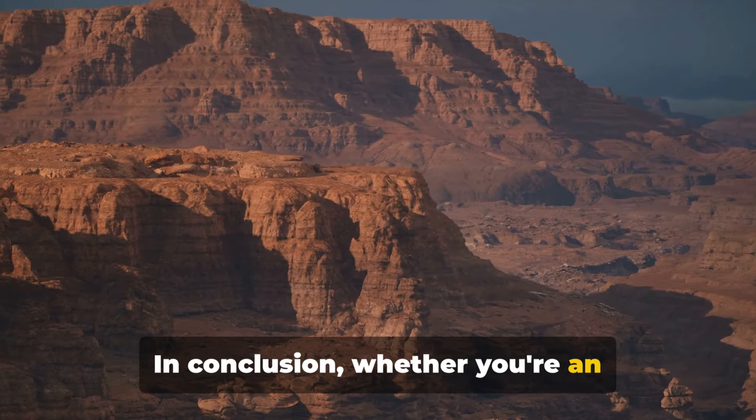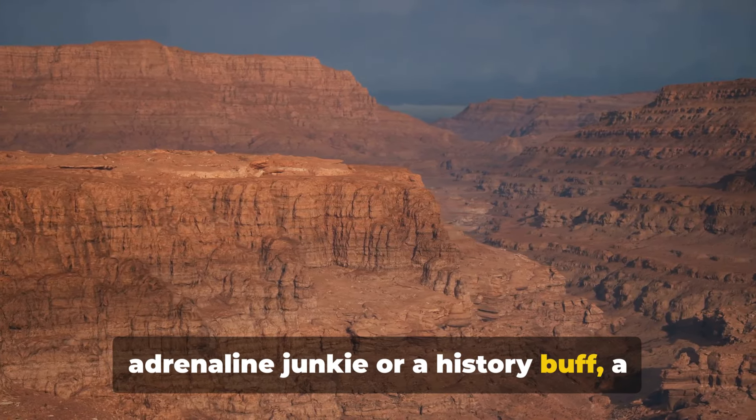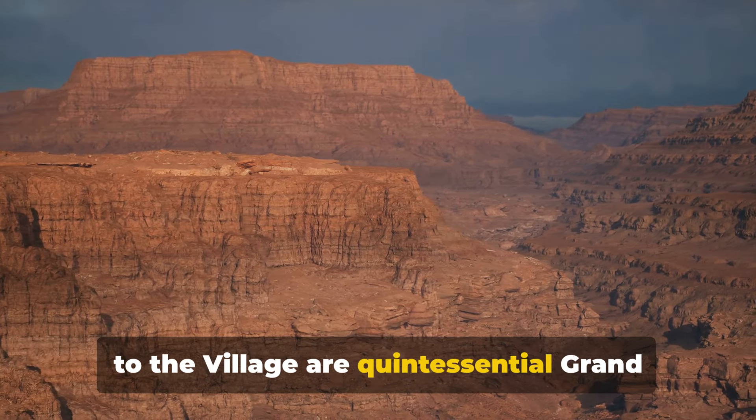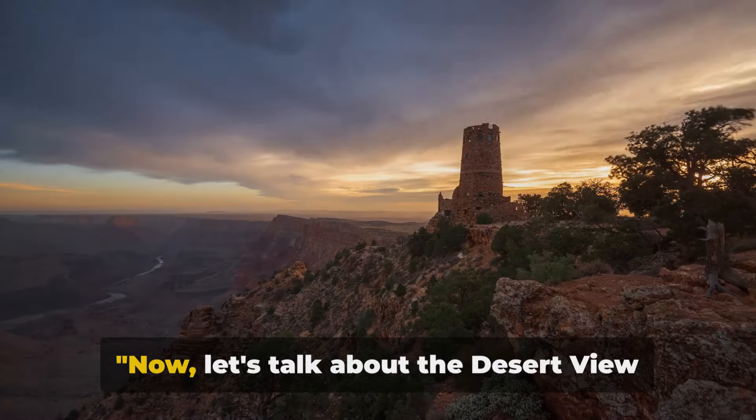In conclusion, whether you're an adrenaline junkie or a history buff, a hike on the Bright Angel Trail and a visit to the village are quintessential Grand Canyon experiences.